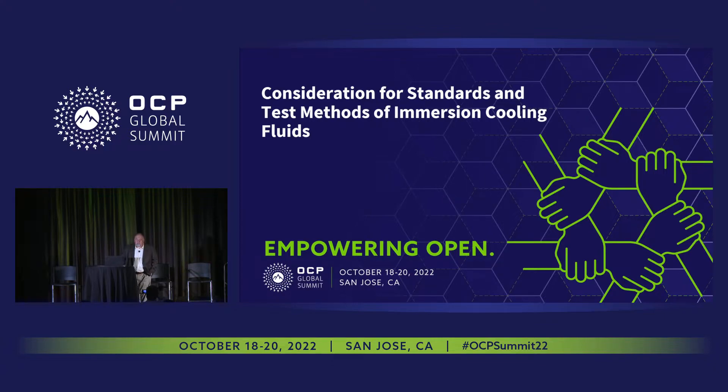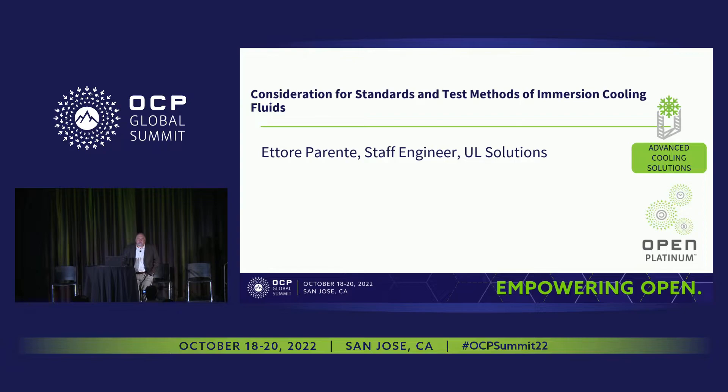Good afternoon, everyone. Thank you for taking the time to discuss consideration for standards and test methods of immersion cooling fluids. My name is Hattori Parente. I work with the Engineering Materials Division at UL Solutions.